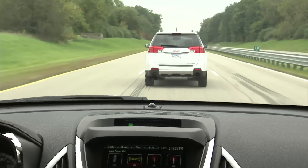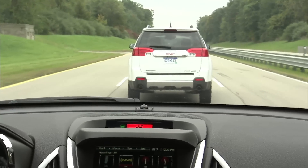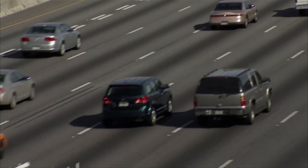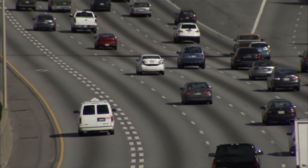This system uses a high-resolution digital camera and combines that with state-of-the-art machine vision algorithms to estimate time to collision. This estimate is based on how the size of the vehicle and its characteristics change over time. According to the National Automotive Sampling System, rear-end crashes account for nearly 28% of all vehicle collisions.